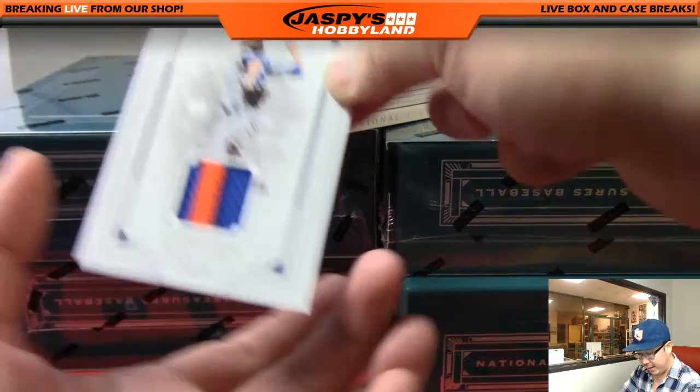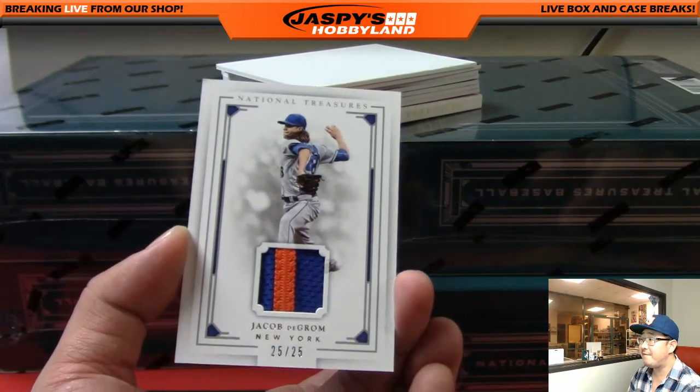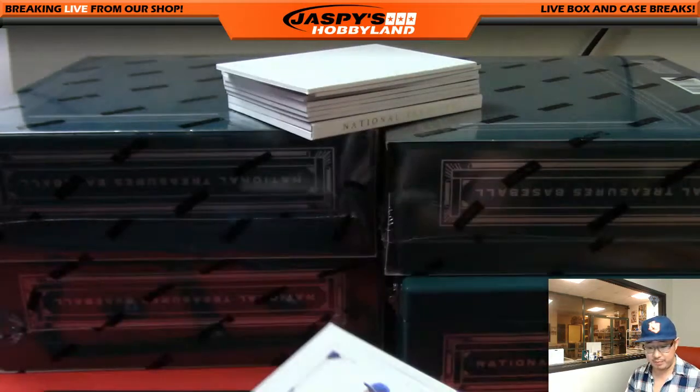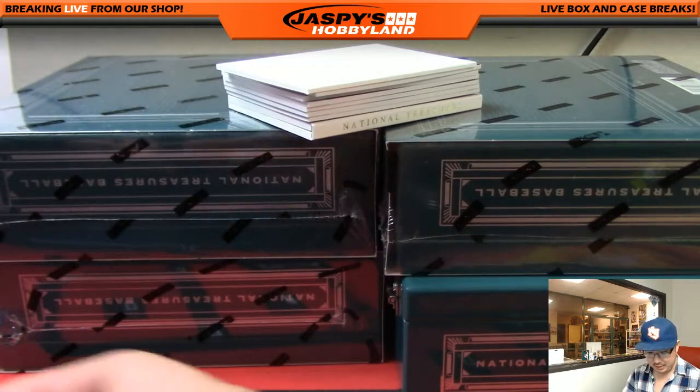Next one is a two-color patch — Jacob DeGrom, 25 out of 25, on a slightly thicker cardstock. That'll go to Lee and his Mets.